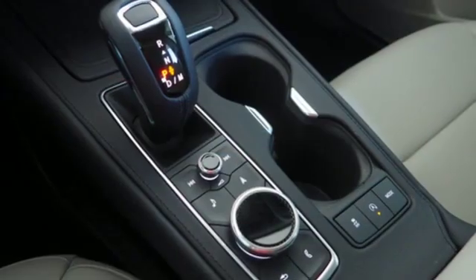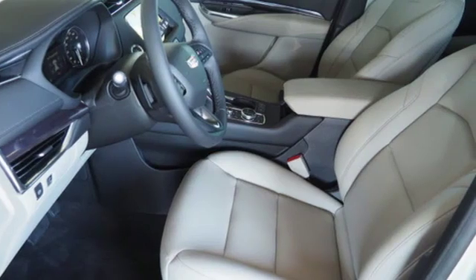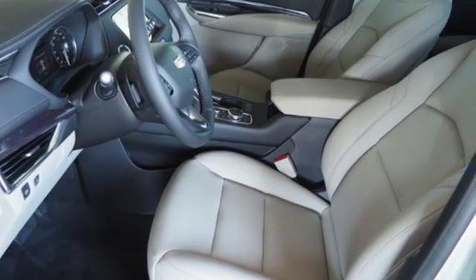Active noise cancellation, Apple CarPlay and Android Auto, cabin preconditioning, rear parking sensors, and power with tilt-down heated mirrors.